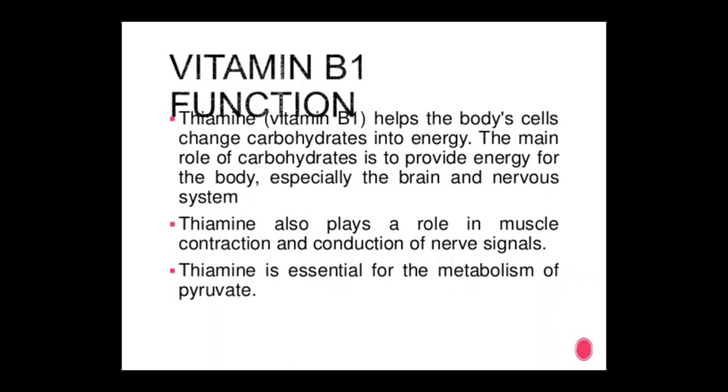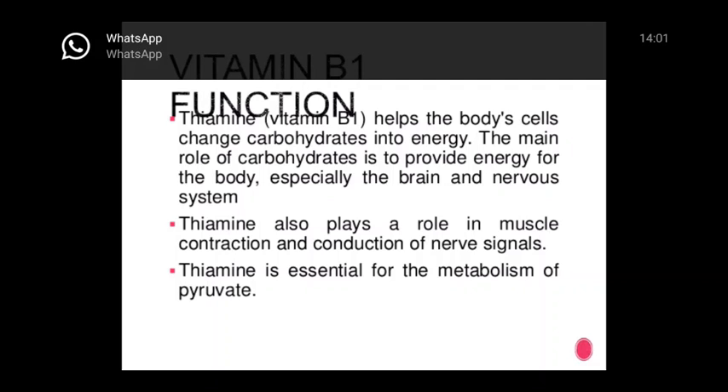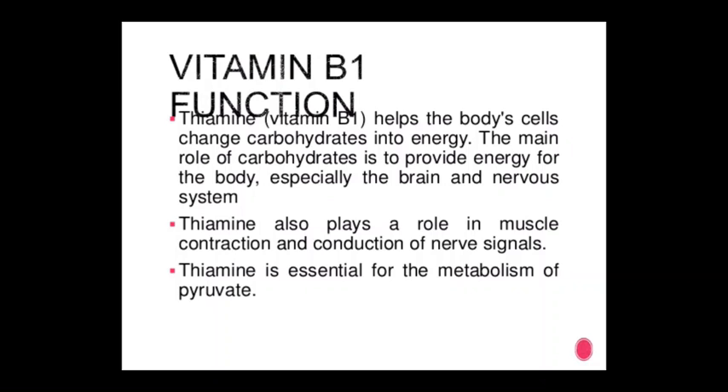Vitamin B1 (thiamine) functions: thiamine helps the body cells convert carbohydrates into energy. The main role of carbohydrates is to provide energy to the body, especially the brain and nervous system. Thiamine also plays a role in muscle contractions and conduction of nerve signals, and is essential for the metabolism of pyruvate.